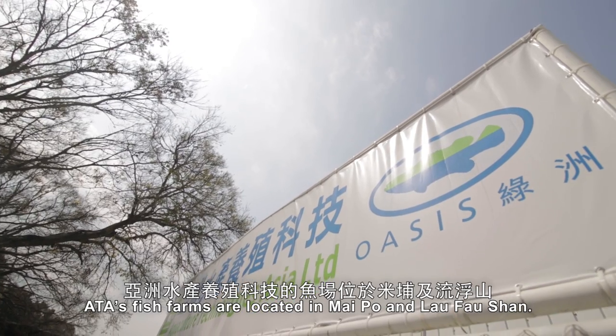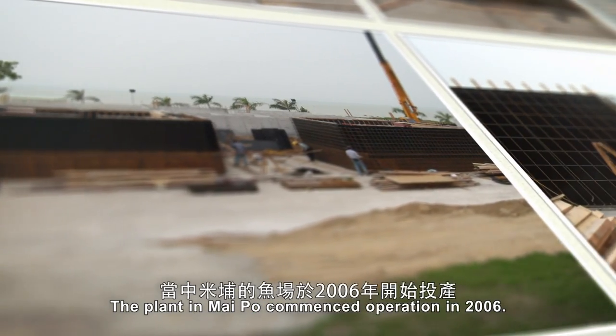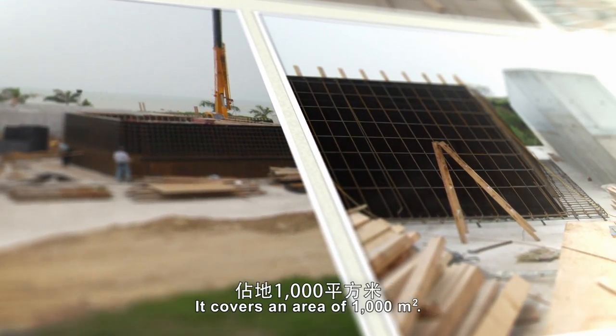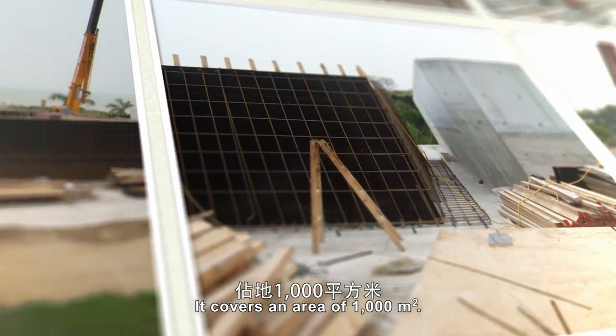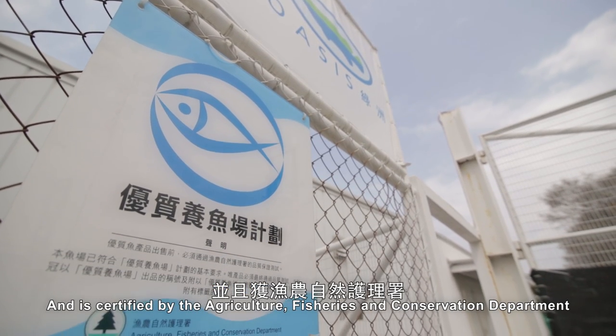ATA's fish farms are located in Maipo and Lao Fao Shan. The plant in Maipo commenced operation in 2006. It covers an area of 1,000 square metres and is certified by the Agriculture, Fisheries and Conservation Department as an accredited fish farm in that scheme.